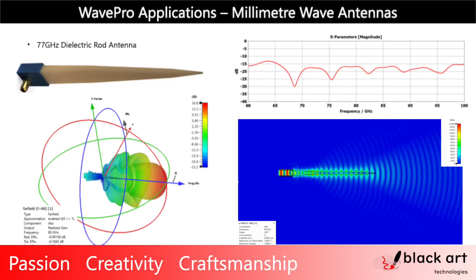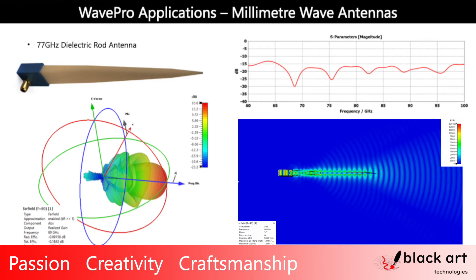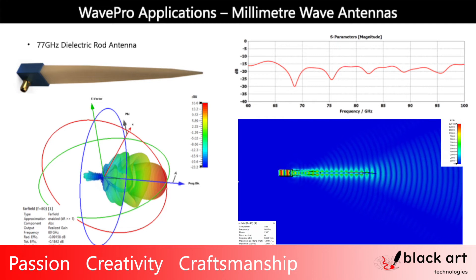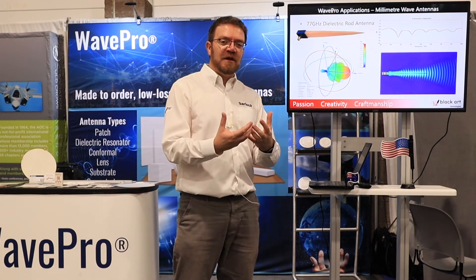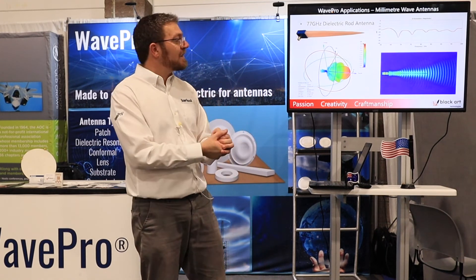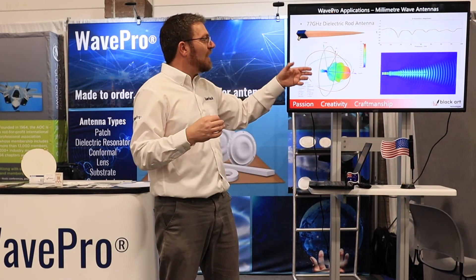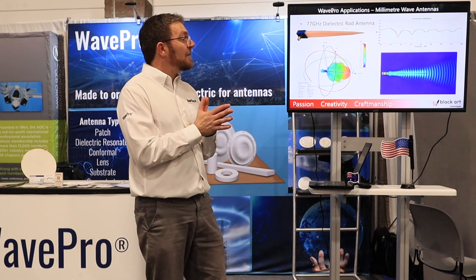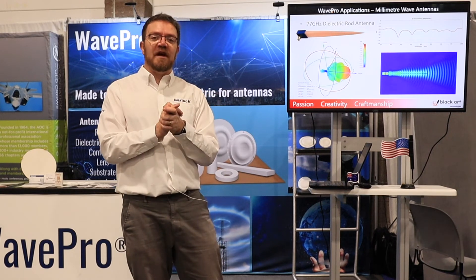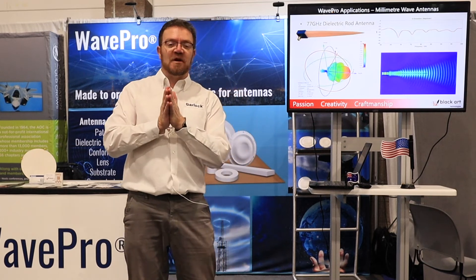Dielectric resonators — as I mentioned, millimeter wave is another application. The low-loss aspect of the PTFE is something that needs to be considered here. By low-loss, it means you have this dielectric resonator and you are not losing all your power in the material. You launch it, you shape the beam, and you get an antenna with a gain of 16.8 dBi. As you can see from the impedance match of this type of shape using PTFE material, it is well matched and well behaved from 60 GHz up to 100 GHz through the whole band. Useful for millimeter wave applications, automotive radar and those type of applications.